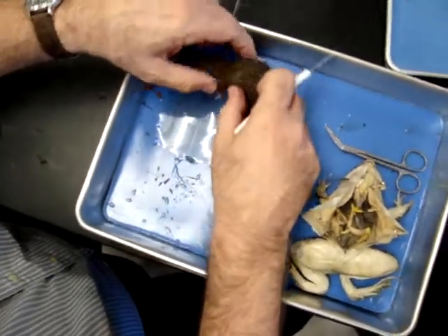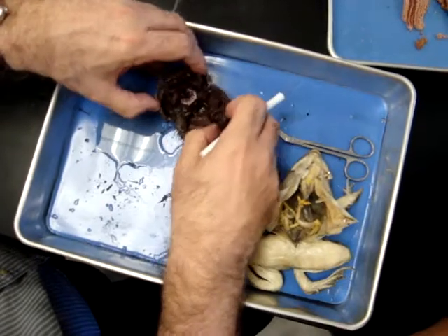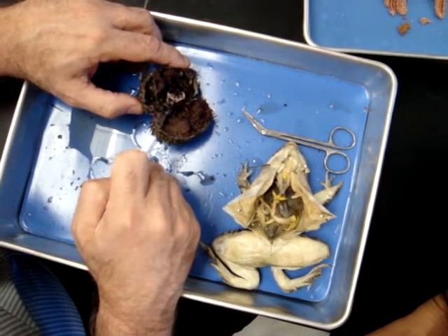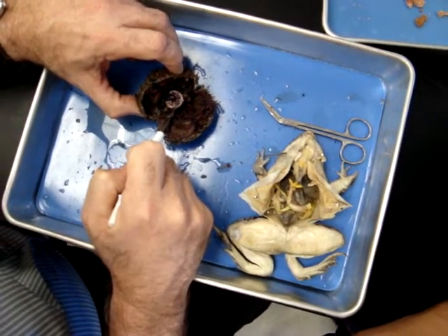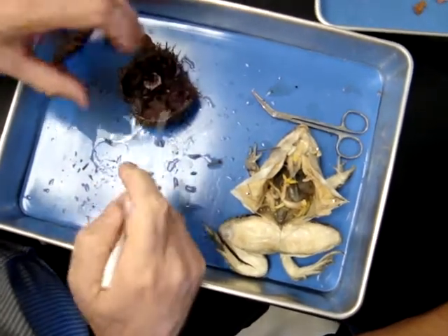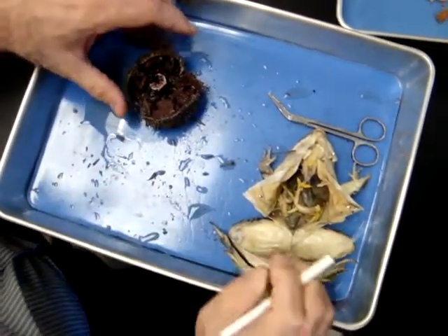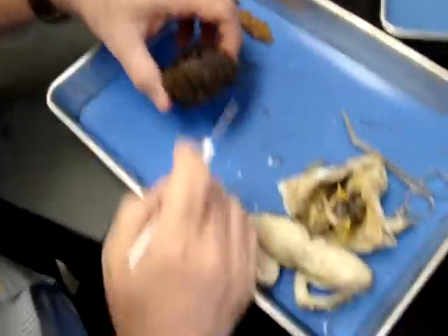The complex jaw apparatus is called Aristotle's Lantern, and notice it's got little moving parts. Aristotle's Lantern, intestine, gonad — and the teeth are at the end.